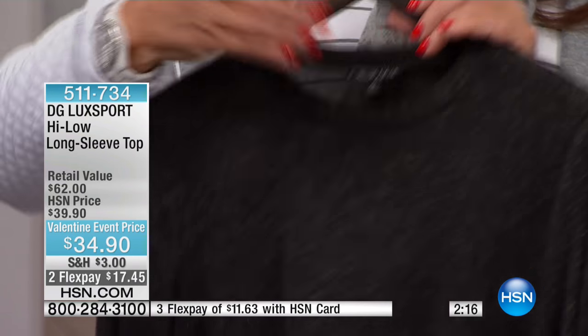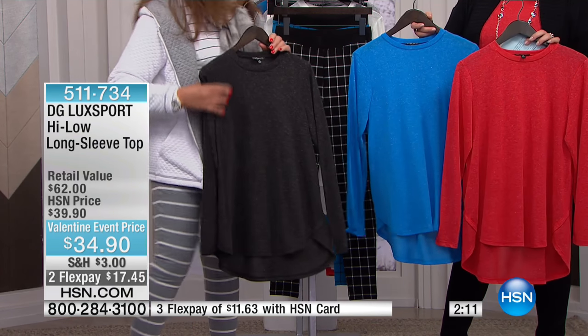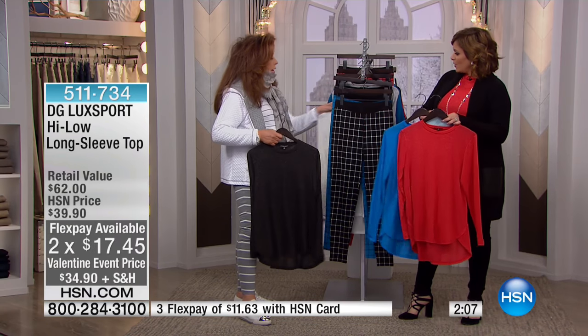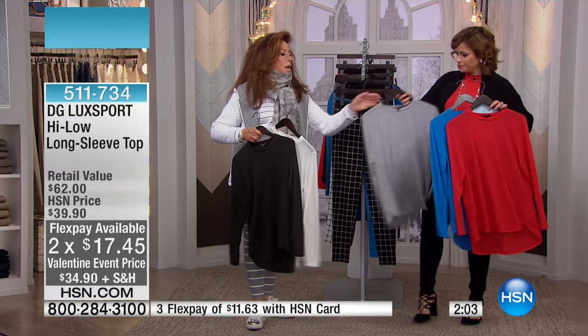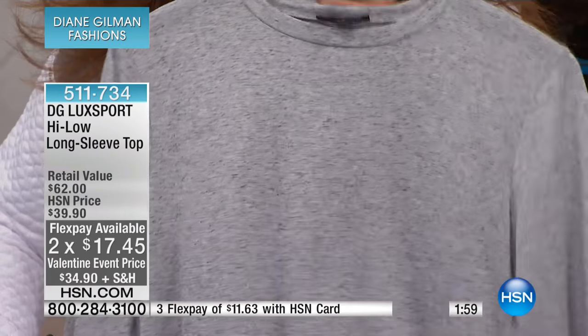It is not heavy. That textural surface interest doesn't make it scratchy — it's super soft. We have the basics and even the colors. We have the white, and I love this gray.